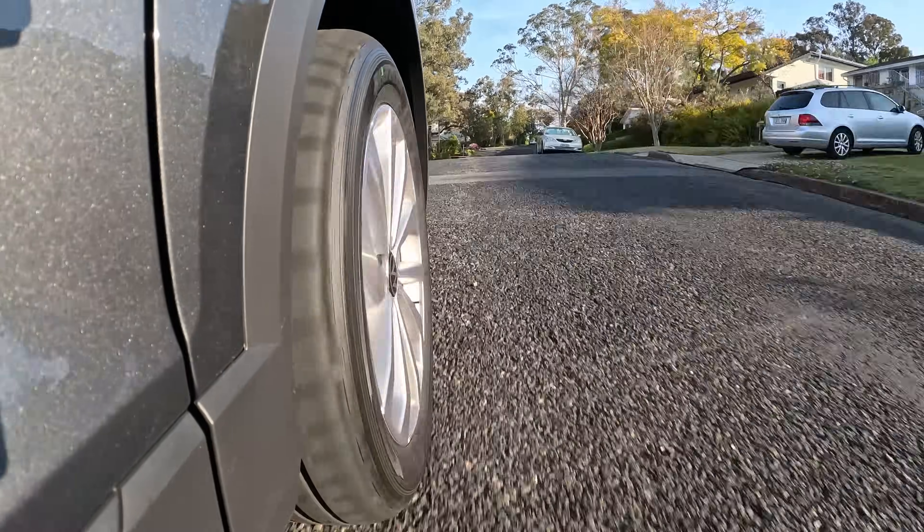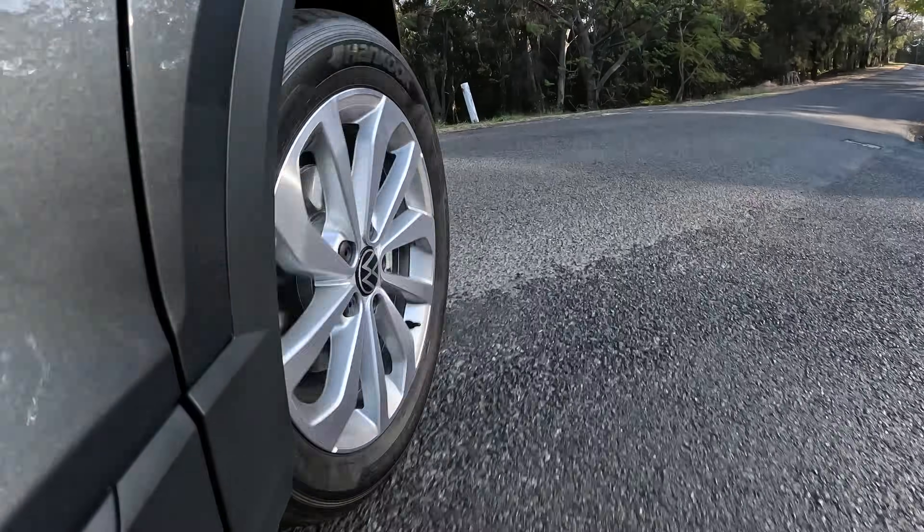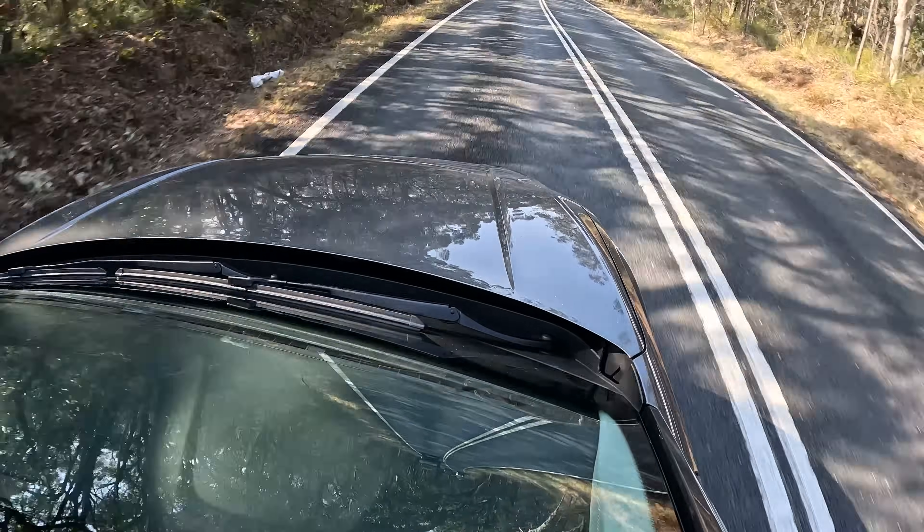One thing to call out about the T-Roc and pretty much all Volkswagens on the MQB platform: on coarse chip road surfaces it can be quite noisy inside with a lot of tyre roar into the cabin. So if you're sensitive to that or live somewhere with coarse chip roads, keep that in mind. You do get paddle shifters on this version, which is surprising - you don't really need them, but you have the option. It's just not as responsive in manual mode as a DSG would be. All told, the entire T-Roc range offers a lot of choice and is very good.